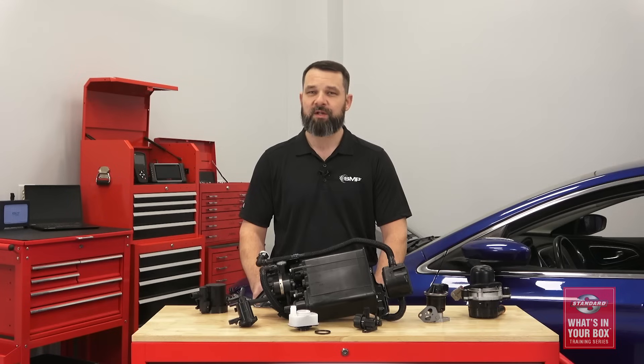Hi, I'm Corey, and welcome back to the latest installment of the Standard What's-In-Your-Box training series. Today, we're going to talk about the different emission systems found on today's vehicles and why Standard emission control products are the right parts to recommend to your customers.